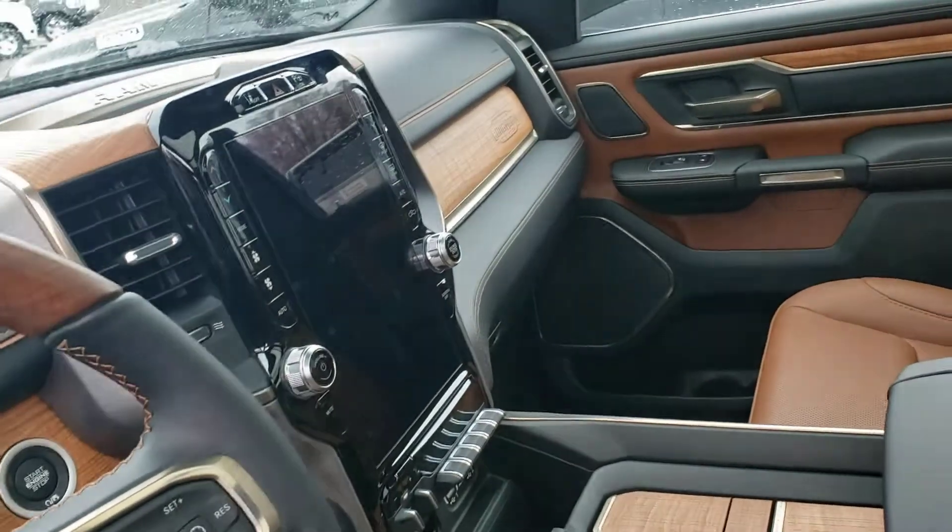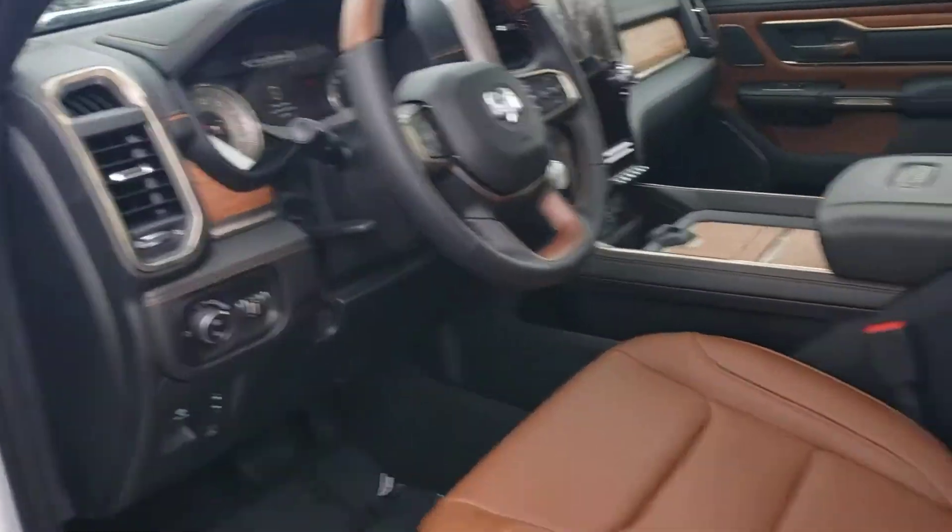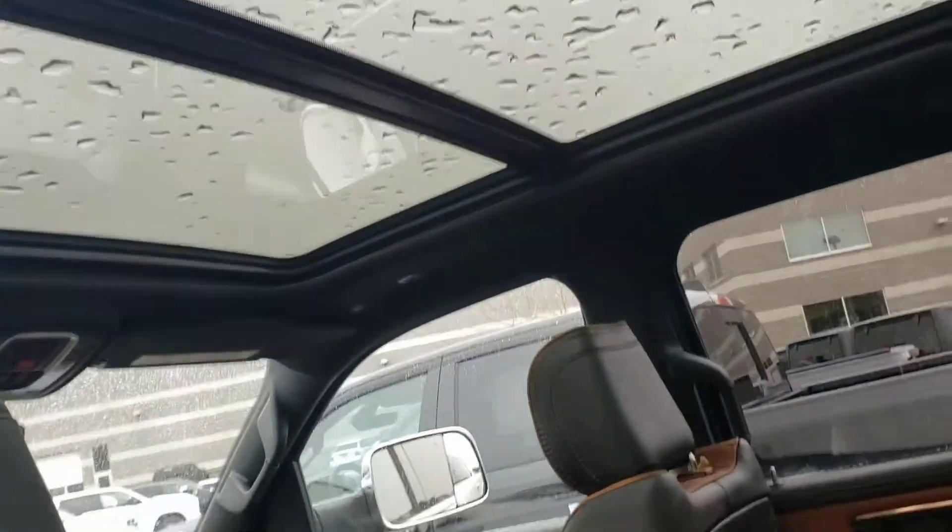Of course, you've got the 12-inch display, heated and cooled seats, heated steering wheel, and the Harman Kardon stereo system. You've also got heated and cooled back seats, and a dual-paint panoramic sunroof.